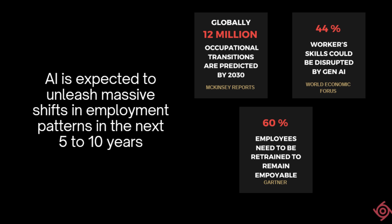Given this, the billion-dollar question, therefore, is what new skills should employees pursue to keep themselves employable going forward?